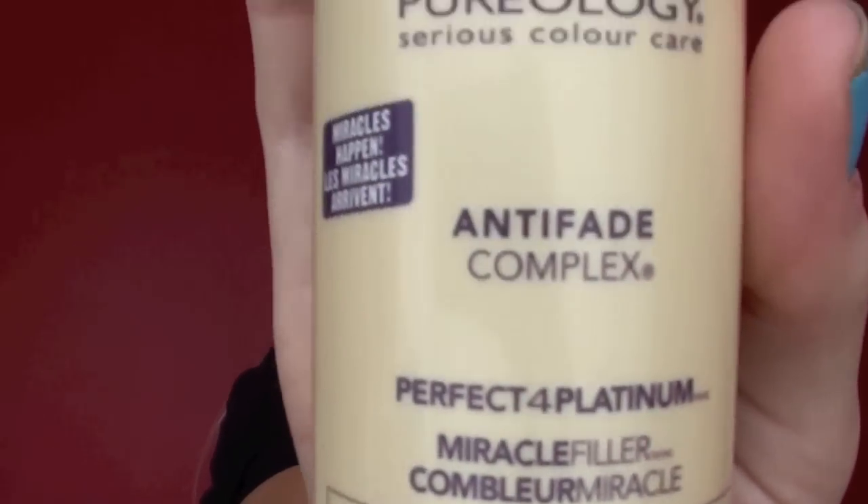The next product is — I haven't found this anywhere in Australia, but I need to — it's a Pureology Anti-Fade Complex, perfect for platinum. It's like a spray; you spray it in your hair when it's wet, and it's for blondes with four levels of lift. It kind of fills your hair cuticle in so that it's not so porous and doesn't suck other stuff in. It's for fragile damaged hair, which mine is. It totally made my hair softer and more manageable, and easier to comb through. I love this. I don't think they sell Pureology in Australia, but if they do please let me know, because I would love to buy more.